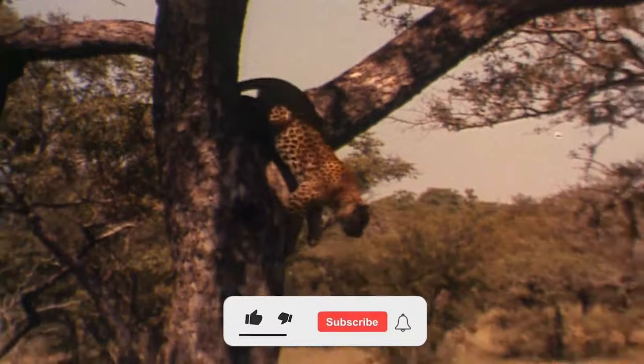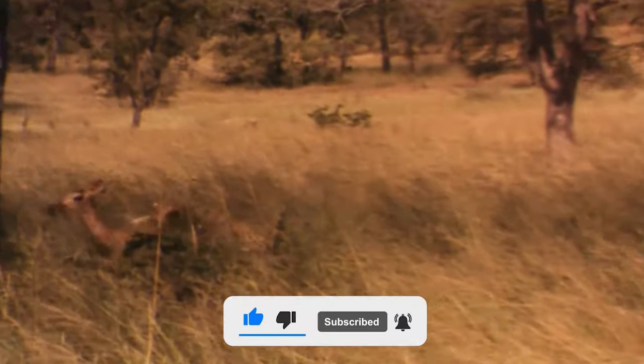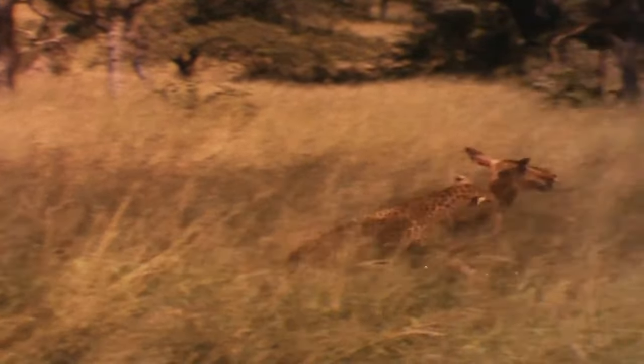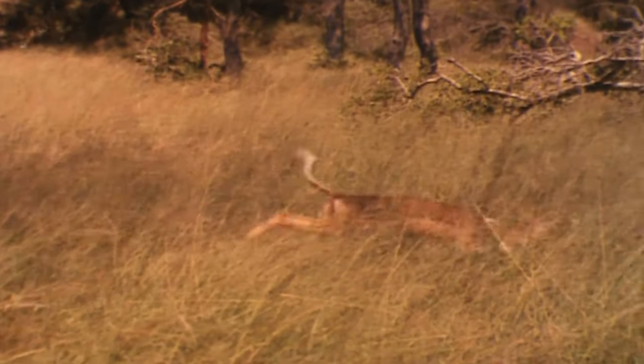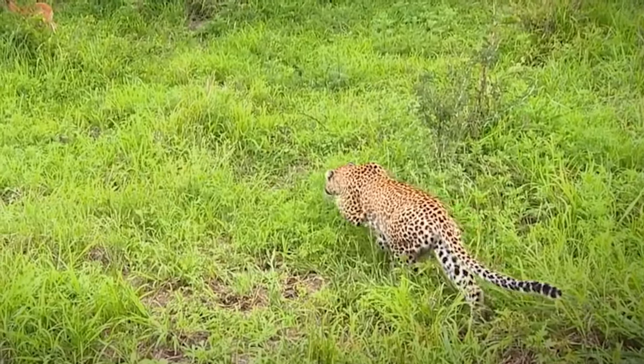A female leopard jumps from a marula tree onto an unsuspecting impala below in one of the most extraordinary leopard kills of all time. The impala never saw it coming but still managed to carry the big cat on its back for a few yards until it crumbled and was killed.